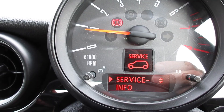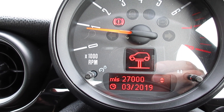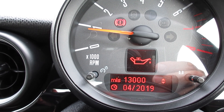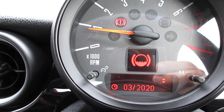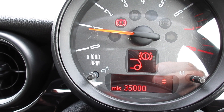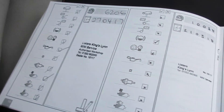From the service info display, the inspection service is due March 2019 or 27,000 miles. The oil service is due April 2019 or 13,000 miles. Brake fluid is due March 2020. Front brakes have around 32,000 miles remaining and the rear still showing 35,000 miles remaining. You can see here the documented service records from our local Mini dealer.